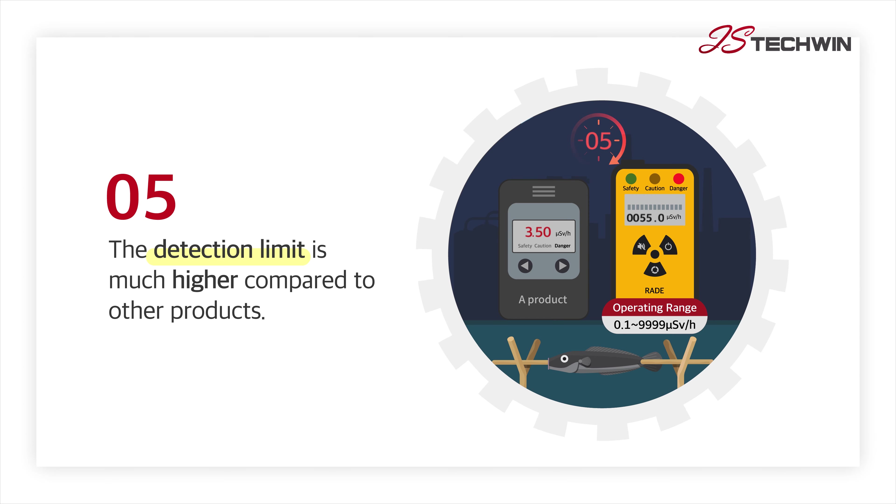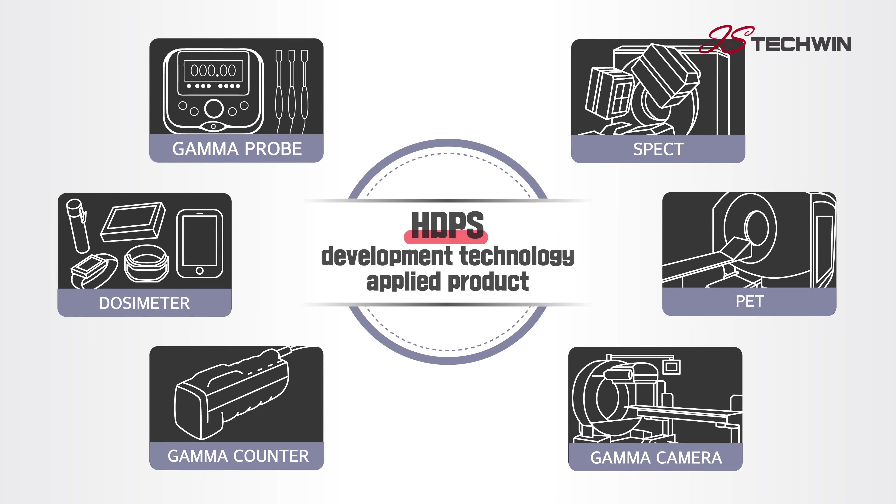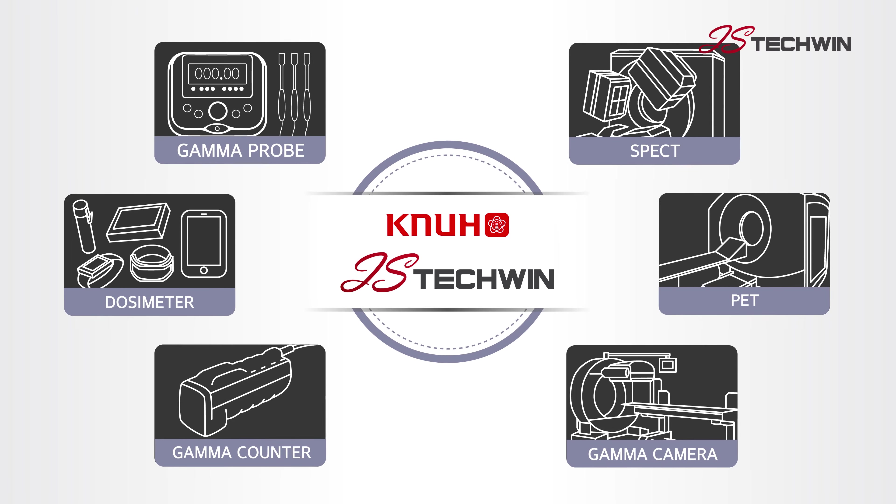The product is capable of detecting more accurate numerical values, thanks to its much higher detection limit compared to other materials. By using HDPS, we are researching and developing a real-time monitoring system for products and medical use, which supplements the disadvantages of existing medical devices, with the cooperation of Kyungpuk National University Hospital.